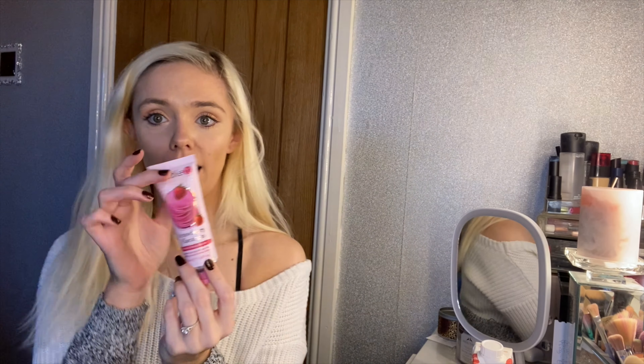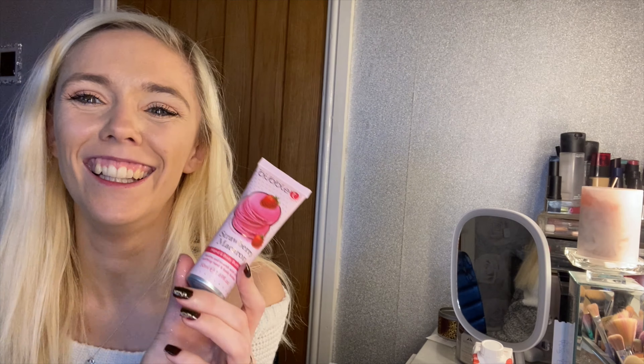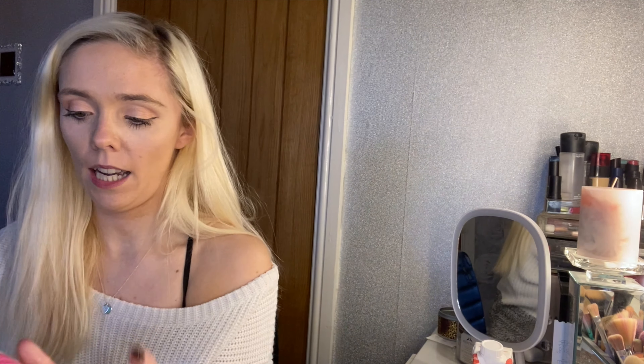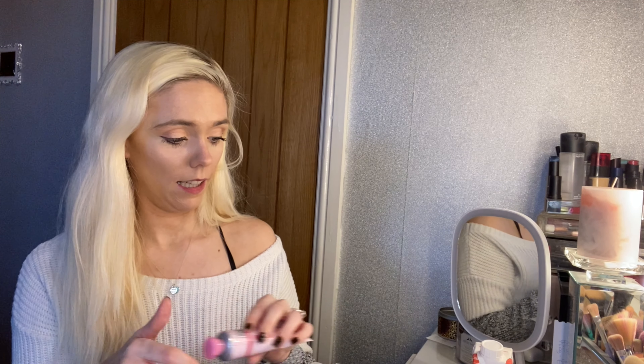Next up, similar to what was in my last Glossy Box review, we have Bubble Tea Cosmetics — but this time it's the Strawberry Macaroon hand cream, with little macaroons on the packaging. Let me smell it. It smells amazing! I'm not going to put loads on like last time. It's really nice. If you're constantly having to hand sanitize and want to keep your hands hydrated, this is very handy to get in a box like this.